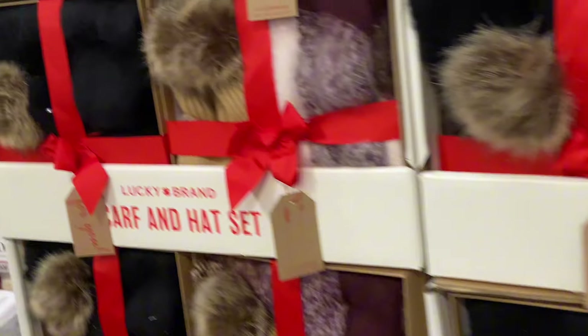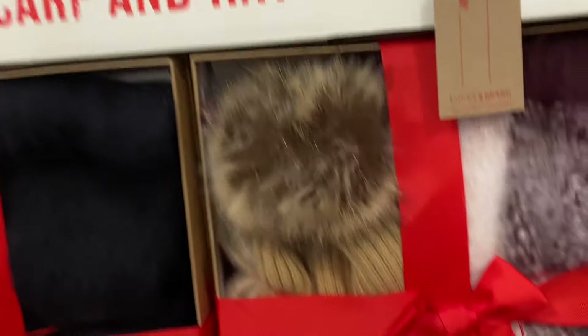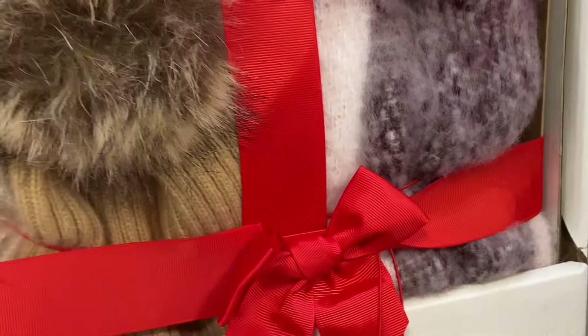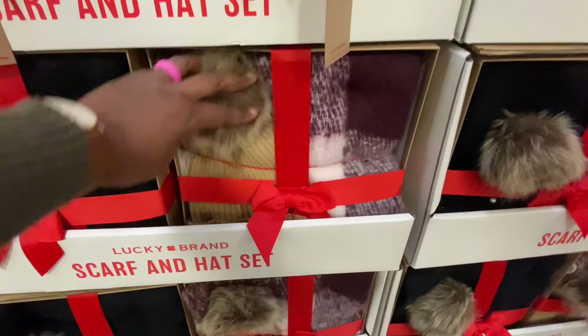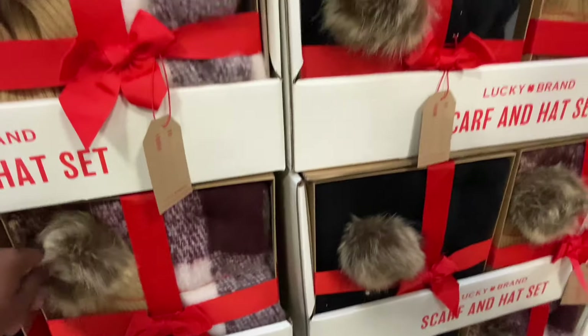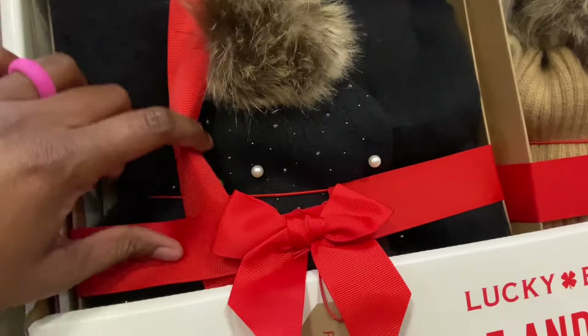$16.98 for the Lucky Brand Scarf and Hat Set. I have it in the black, this purple and khaki color. This one has pearls on the hat.